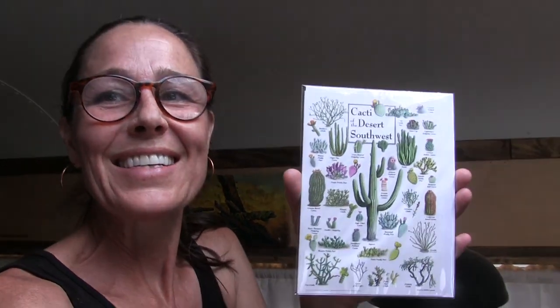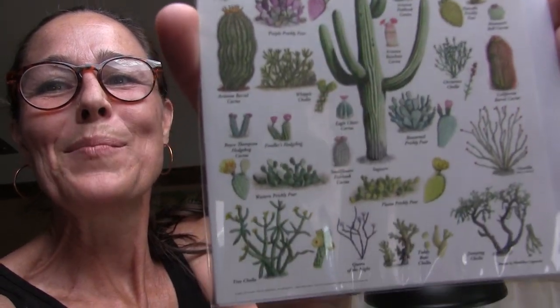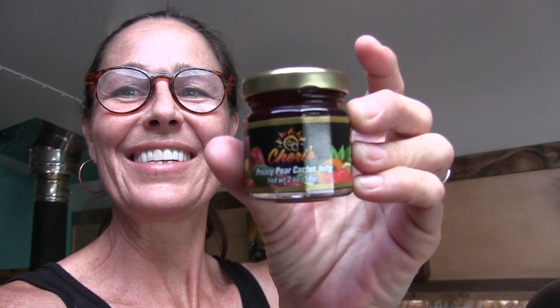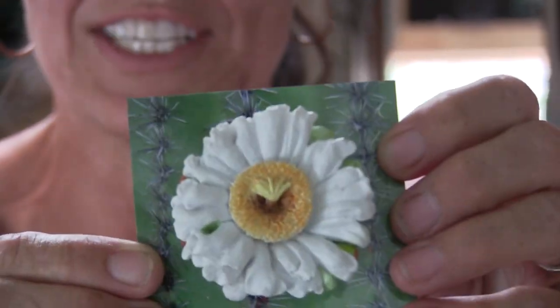At the gift shop, we picked up this awesome card to send to a special someone who lives very far away. I love that it has all the different names of the different kinds of cactus. We also got something to send to that same special someone, and also the prickly pear cactus jelly. And for ourselves, a new magnet for the collection - I chose the saguaro blossom magnet, because it just doesn't happen all year long, but this way we can have one all year long.